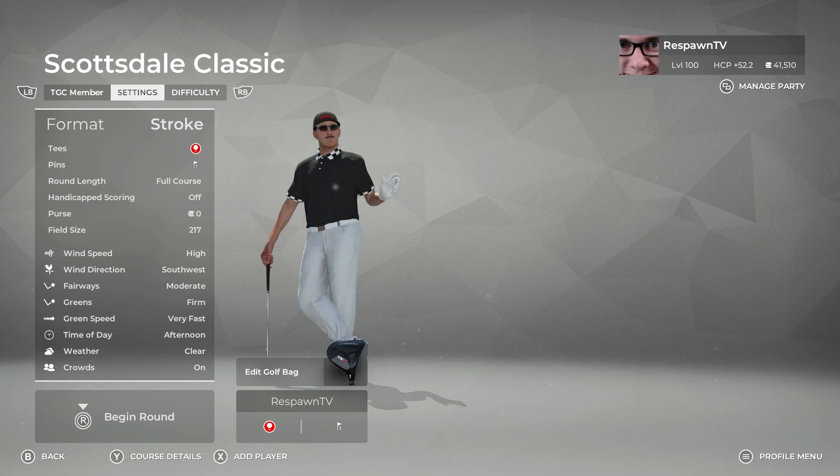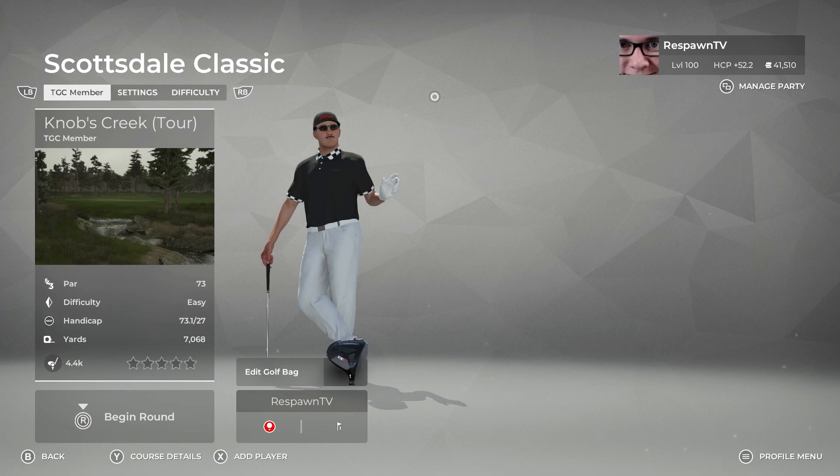The thing is that this week for your round one, you have the high wind right up front and very fast greens right up front. So that will be the thing that makes this course play a little bit more difficult, but still scorable. Very fast might come back in another round, and high wind might come back in another round as well. You still have the very firm greens to deal with. But overall the course is pretty sprawling, so you can kind of work with very firm and very fast greens. Let's head on to the course for the Scottsdale Classic here at Knobs Creek.